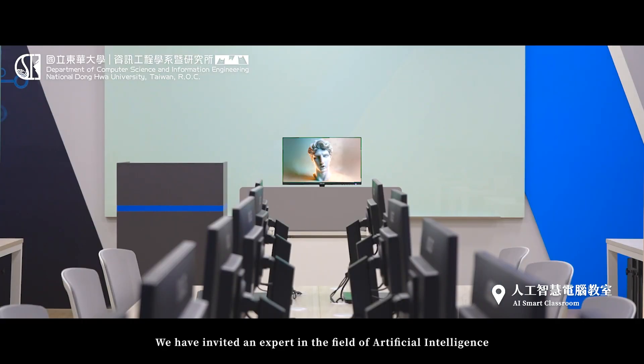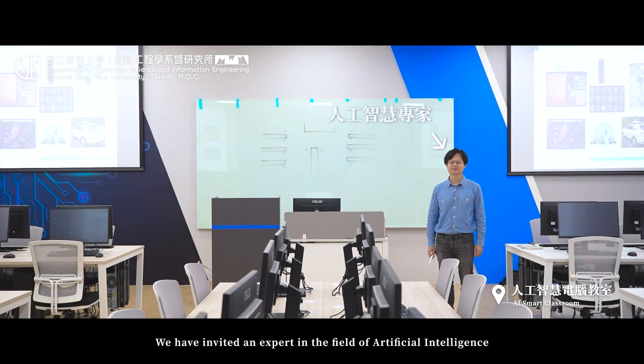In addition to the computers with supercomputing power and cool AI features, we have invited an expert in the field of artificial intelligence, Dr. Shijim Yan, to introduce us to the courses conducted here.